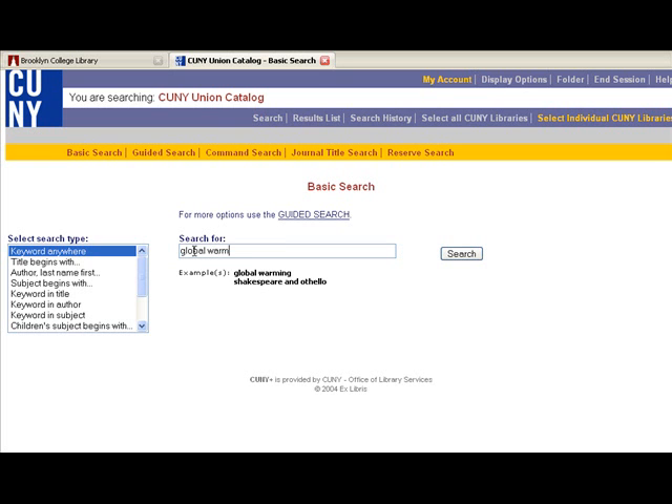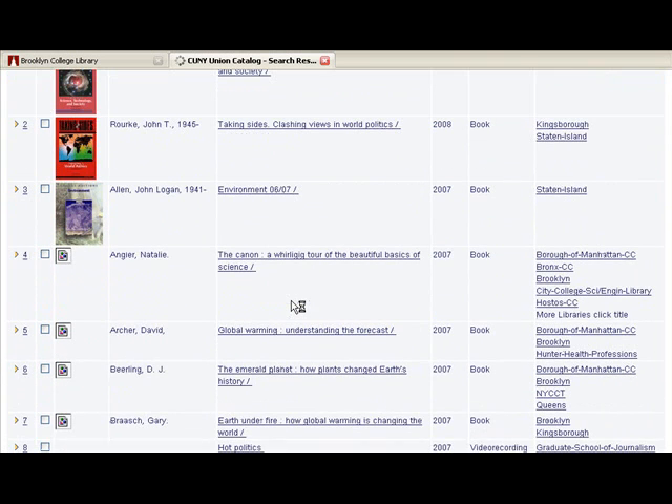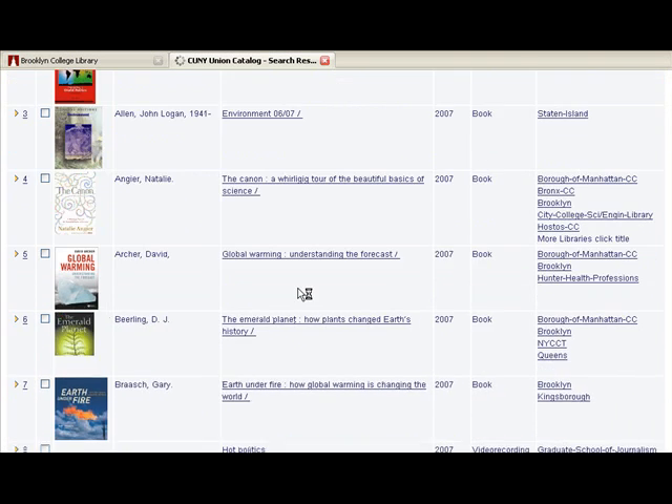Search for your item in CUNY Plus. When your results are returned, select a library from the Holdings column to borrow this book. On the Holdings page, click the Request link.